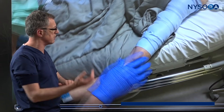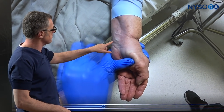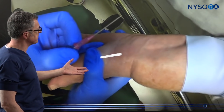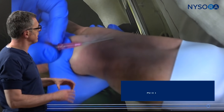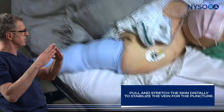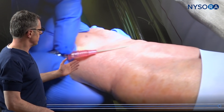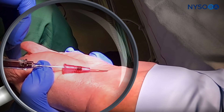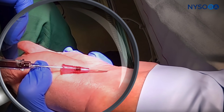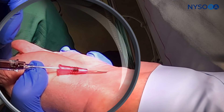We tap that territory several times, because tapping releases inflammatory mediators. We stabilize and stretch the skin, and if at all possible we pick the vein that has two tributaries, because that's where veins are fixed the best. The catheter enters into the vein — we have an immediate flashback — and there you go: another successful intravenous placement.